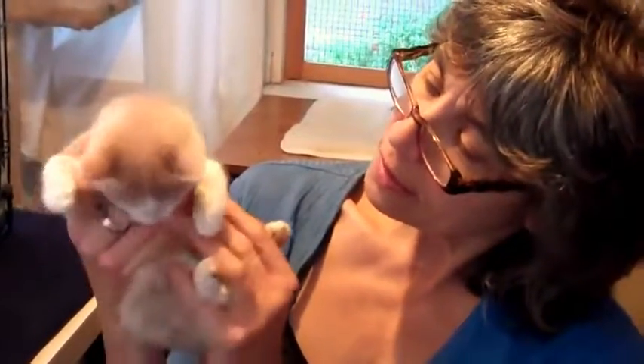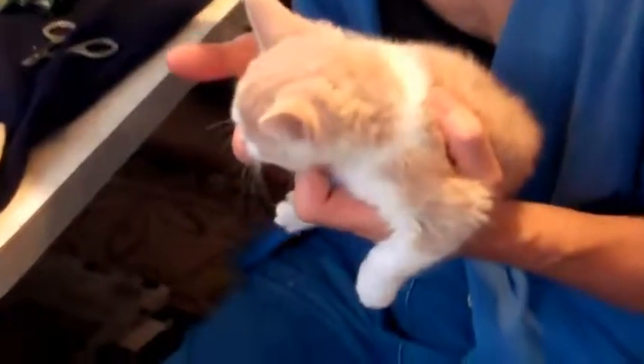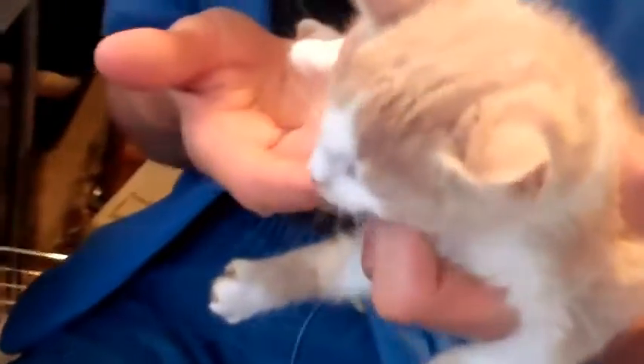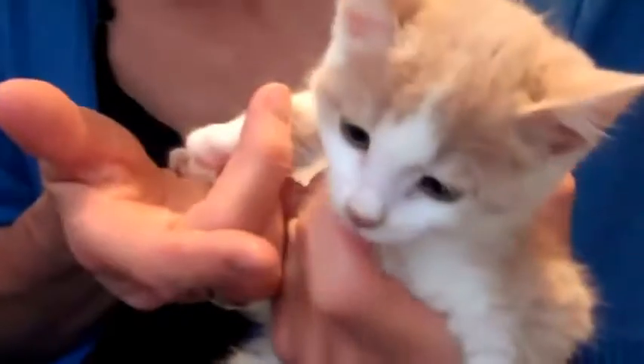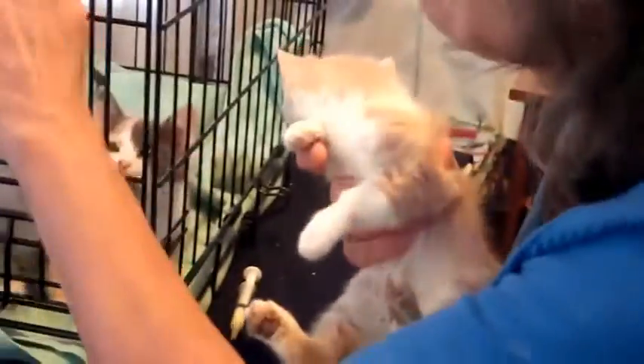So he's been wormed now, he's had his front leg pedicure, and he's had a little handling and cuddling. He's purring through the whole thing. He's going to get a little treat again for being such a good kitten. Smile for the camera! So there's number one.